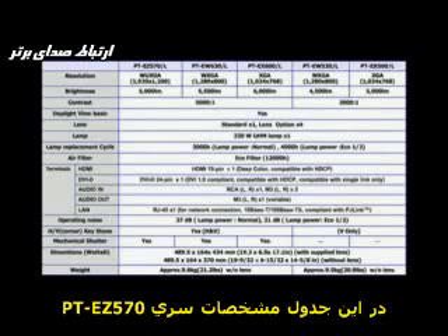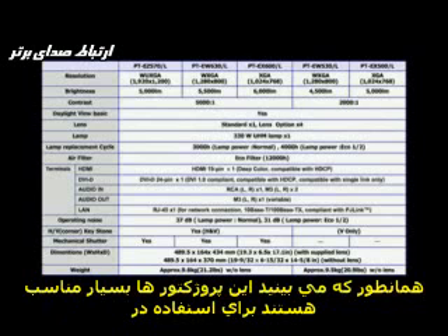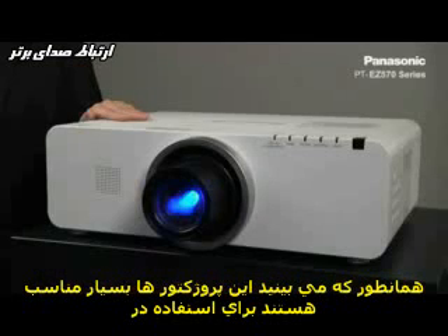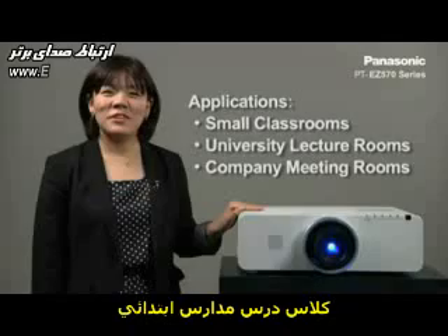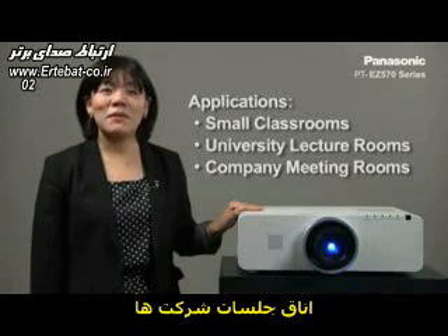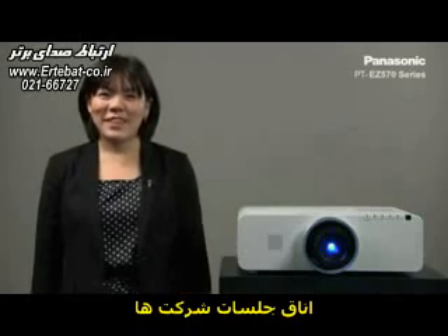Going over the specifications of the EZ570 series, the PT-EZ570 series is a perfect projector for classrooms in elementary schools, university lecture rooms, and company meeting rooms. Thank you very much.